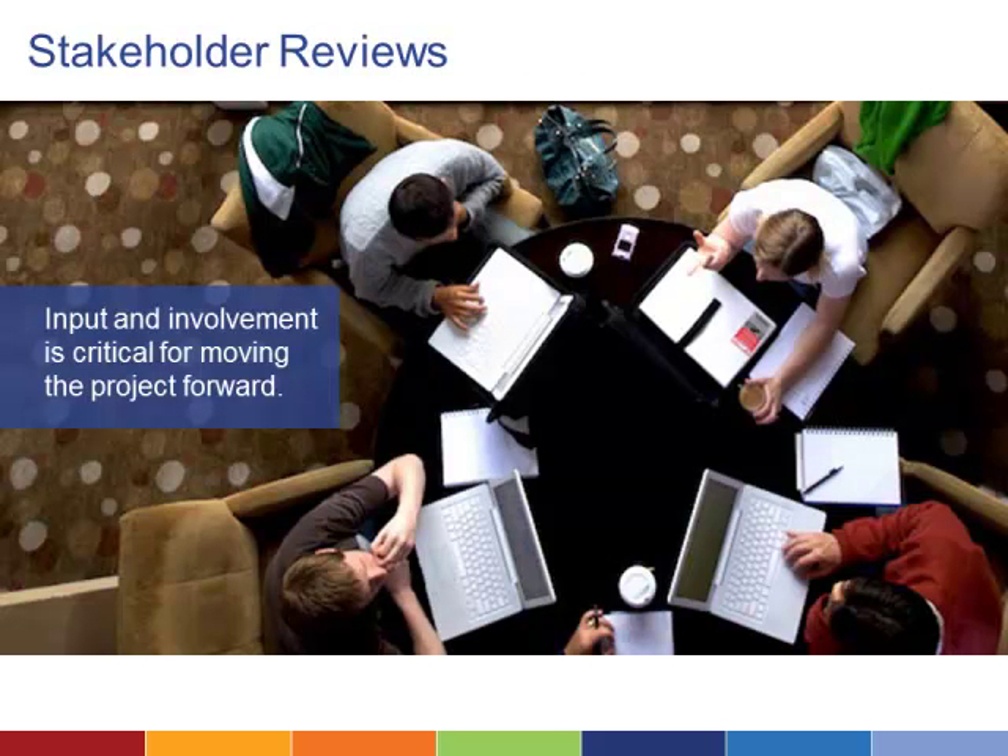As you plan the creation of your system, you want to build in time for stakeholder reviews. A committee that represents the legal community, courts, and client groups can help you ensure that each questionnaire and document template will serve the needs of everyone who uses the documents your system will create.